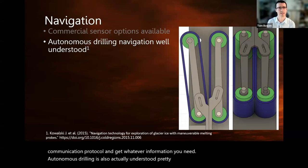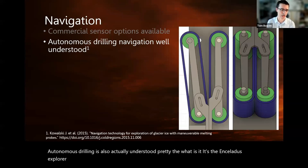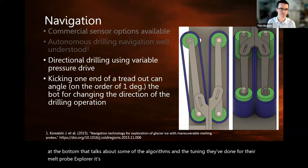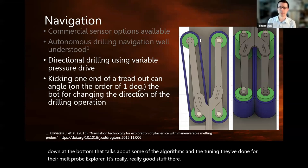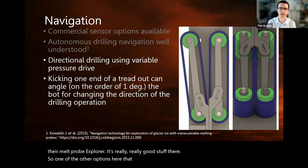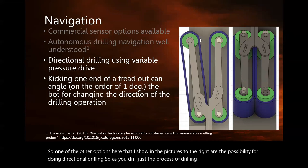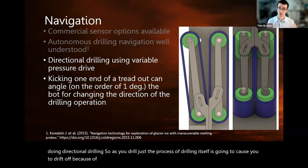Autonomous drilling is also actually well understood. The Enceladus Explorer program out of Germany has some really excellent papers — I recommend the one listed that talks about algorithms and tuning they've done for their melt probe Explorer. One other option shown in the pictures is the possibility of doing directional drilling. Just the process of drilling itself is going to cause you to drift off because of different densities, rotation, torque, and so on. So we need to be able to compensate for that.